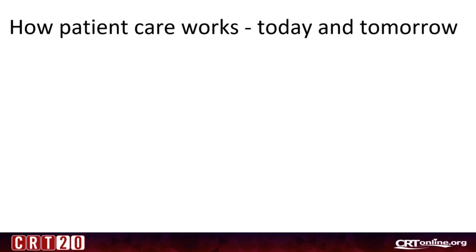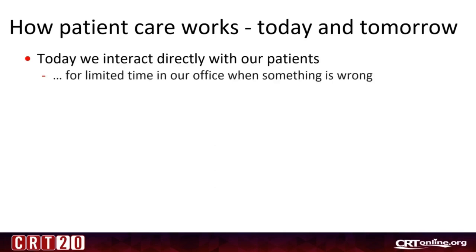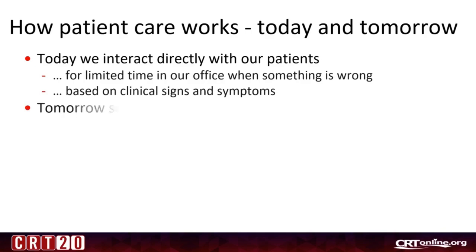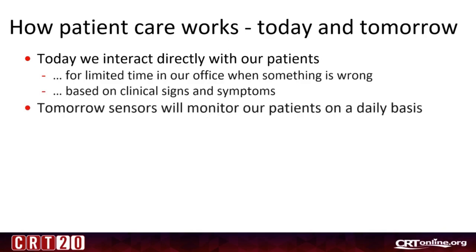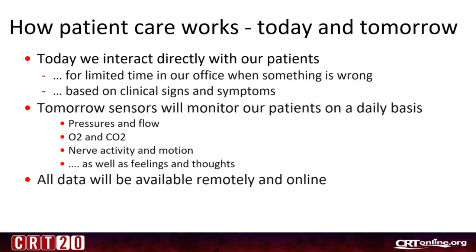So how patient care works today and tomorrow. Today we interact directly with our patients for a limited time in our office when something is wrong, based on clinical signs and symptoms. But I believe that tomorrow, sensors will monitor our patients on a daily basis — pressures and flow, O2 and CO2, nerve activity and motion, as well as feelings and thoughts. All data will be available remotely and online.